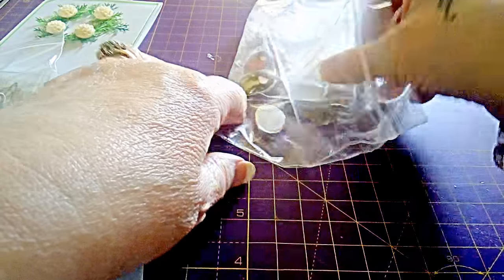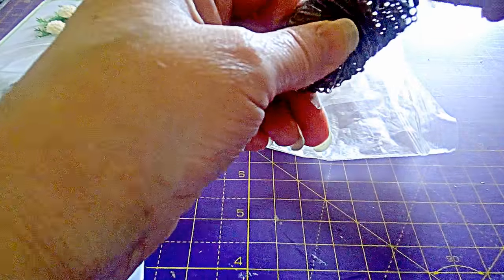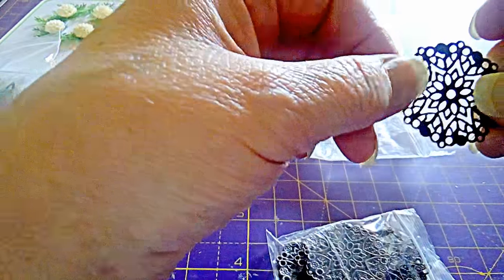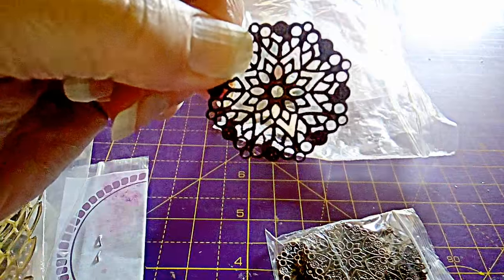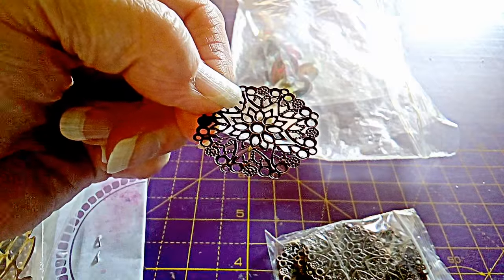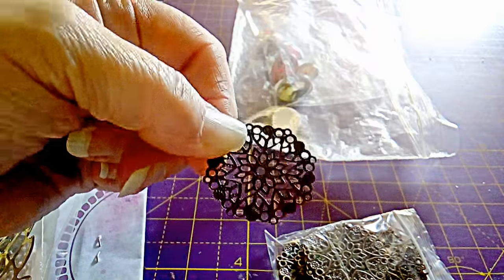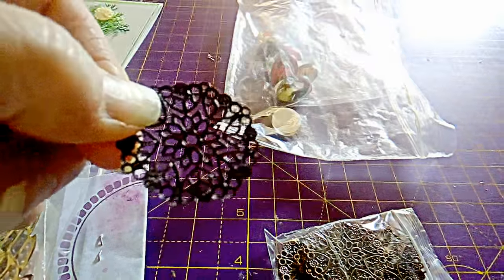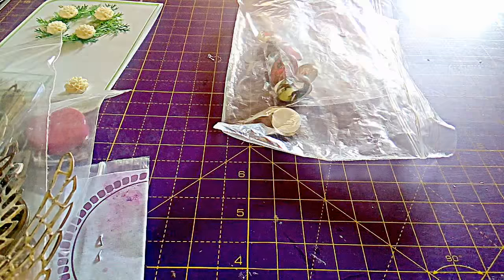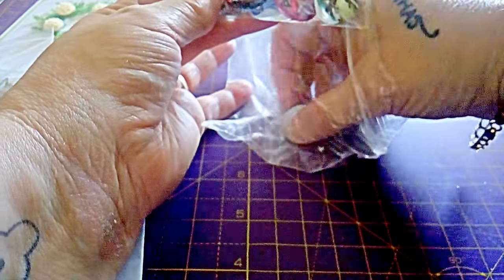Last but not least — one of these. These are filigree circles, and they're five pence each. Sorry about the lighting, but I think I got ten of them. And then we have the cabochons.